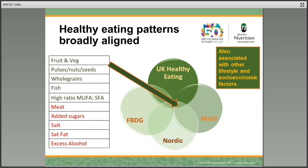Whenever we consider healthy eating patterns, we must always remember that these types of patterns are associated with other lifestyle and socioeconomic factors. In other words, people that are more likely to have healthy dietary patterns are also more likely not to smoke, not to have excessive alcohol consumption, to be physically active, to be of a healthy weight, and are also likely to be more educated and have higher income.